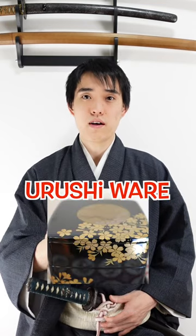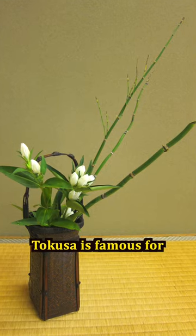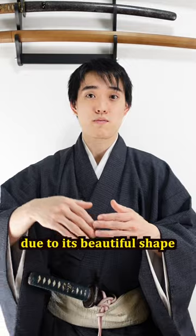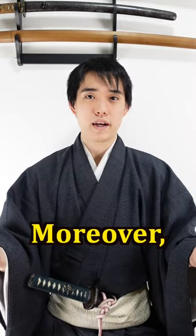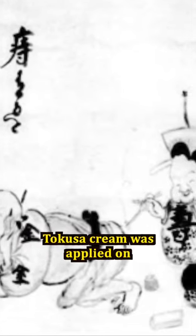Until now, tokusa is necessary for making wooden combs, urushi ware, and katana scabbards. Not only that, tokusa is also famous for Japanese traditional flower arrangement due to its beautiful shape. Moreover, it has medicinal value — based on old references, tokusa cream was applied on hemorrhoids. If you think it's amazing, press the like button and subscribe.